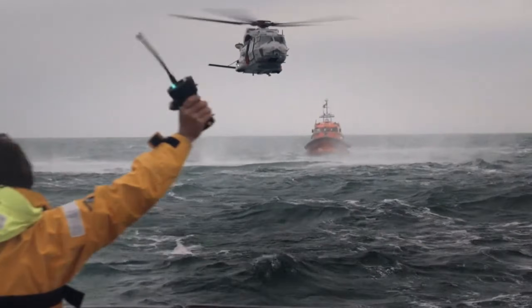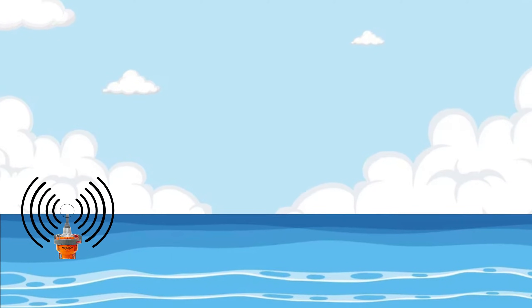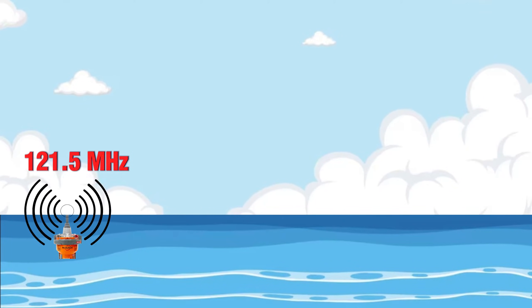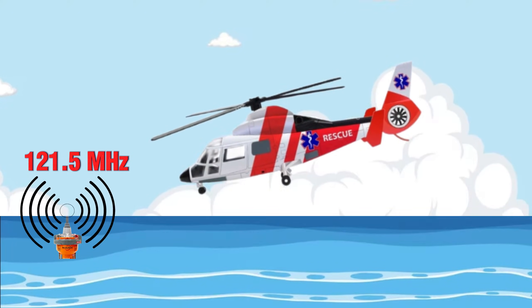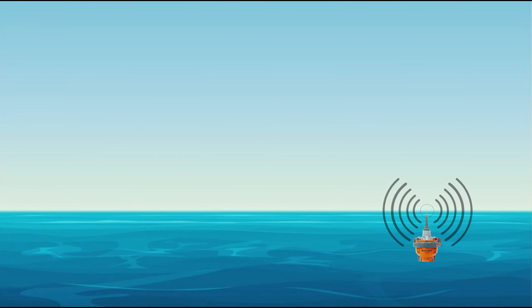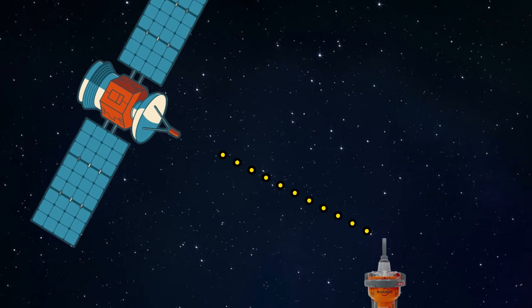EPIRBs transmit a distinctive swept audio tone signal on the international aeronautical distress frequency of 121.5 MHz for homing purposes by search and rescue aircraft. EPIRBs can also transmit a GNSS position, provided it is fed from an internal or external GNSS device.